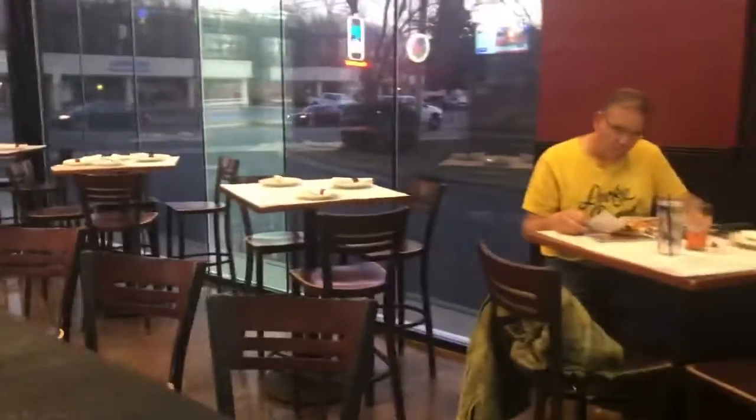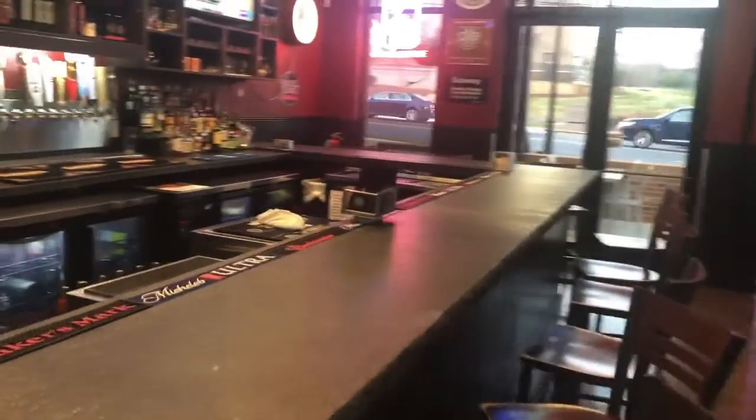Here's the bar area. I caught it on a very light night — usually this place is pretty busy. They got a couple TV screens, and a lot of guys come here to watch the games.